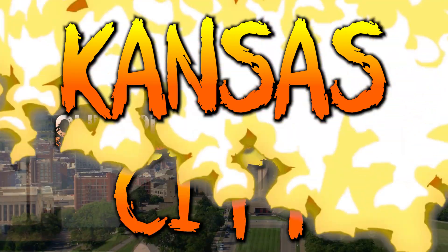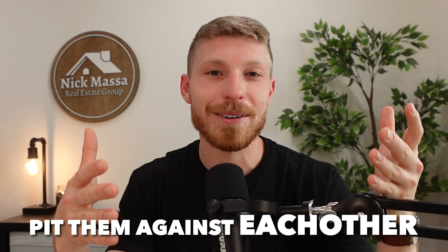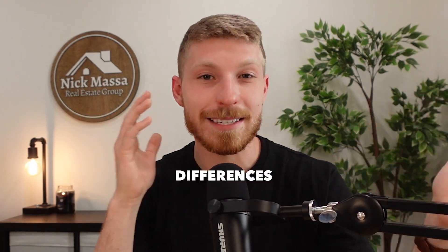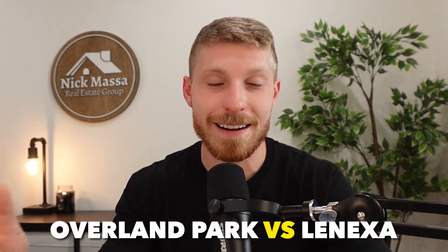Welcome to episode number two of the Kansas City Suburbs Showdown. On this series, we take some of the most popular Kansas City suburbs that you all are asking about and we pit them against each other so you can identify the biggest differences, which one makes the most sense for you, and also the hidden little gems that only locals know about. In this one, we're covering Overland Park versus Lenexa, both very popular suburbs on the Kansas side.